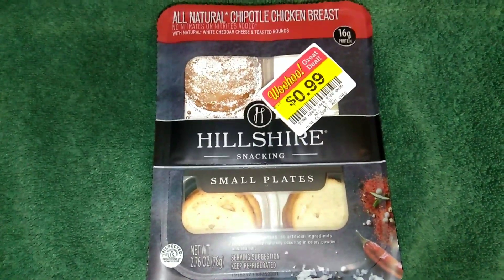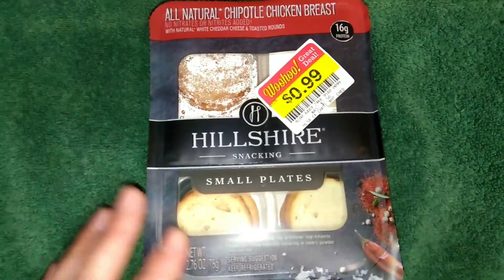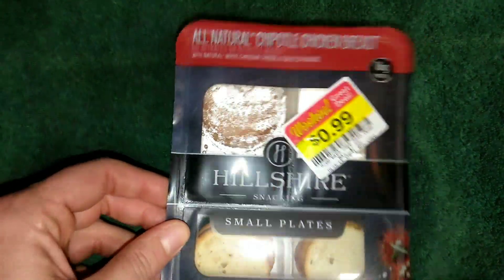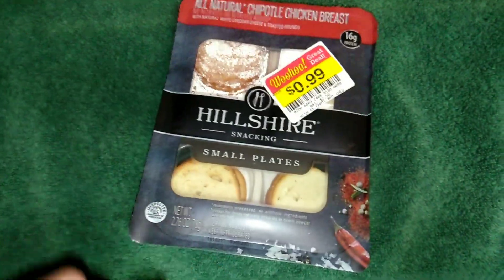I would say probably around Christmas time, Sean and I did try something from Hillshire Snacking, but I've never seen the chipotle chicken breast one, so I'm super excited.